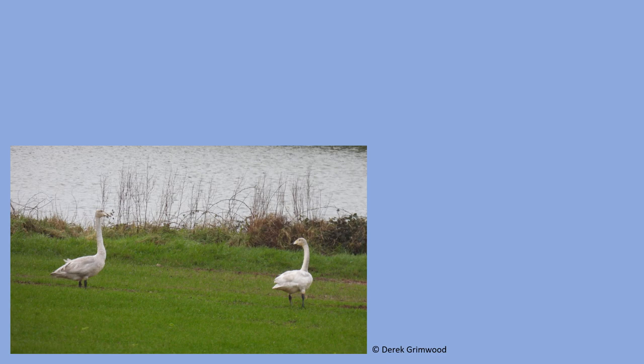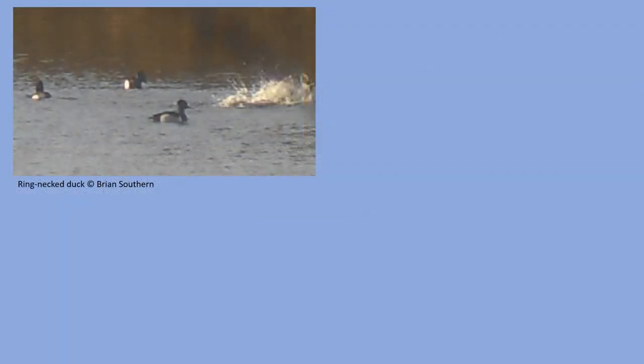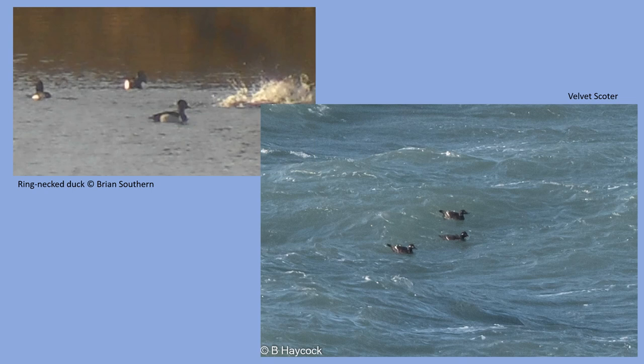Other wildfowl of note included two whooper swans on the Marloes Peninsula and another eight that were regularly seen on the St David's Peninsula, here at the airfield heaths. Hoopers are recorded every winter in the county; however, they are frequently missed in the WeBS counts because they often spend the day feeding in fields away from the regular count sites. A ring-necked duck at Rosebush Reservoir stayed on into March. Three velvet scoters were seen off the coast at Broadhaven North. Both these species have been seen more frequently in recent years.